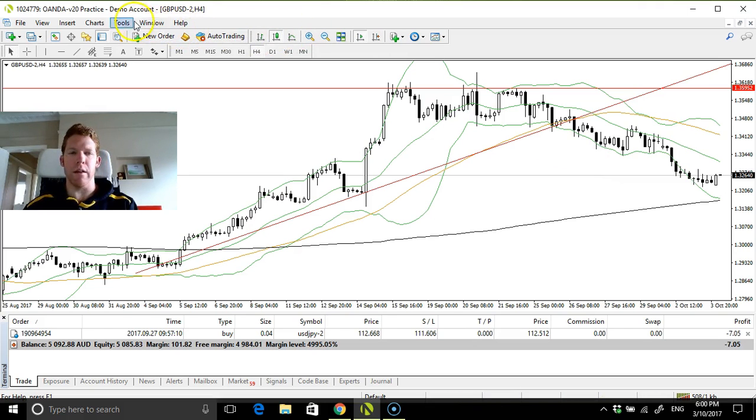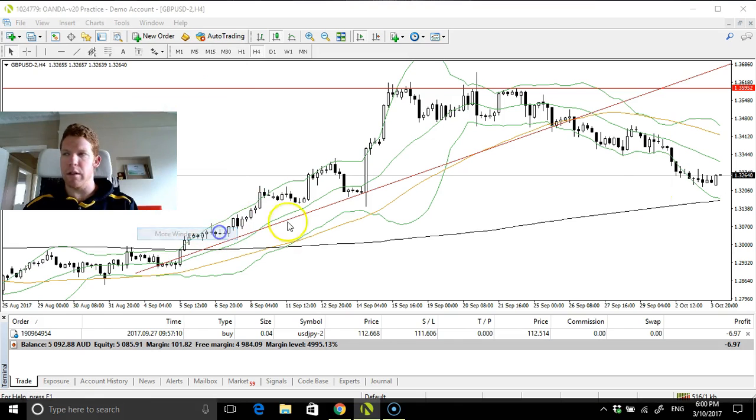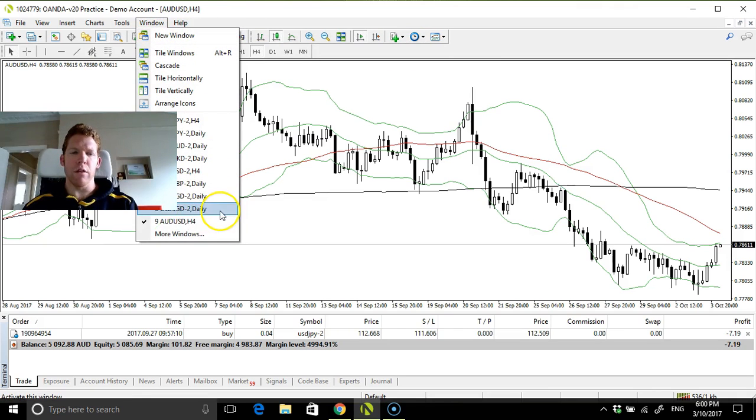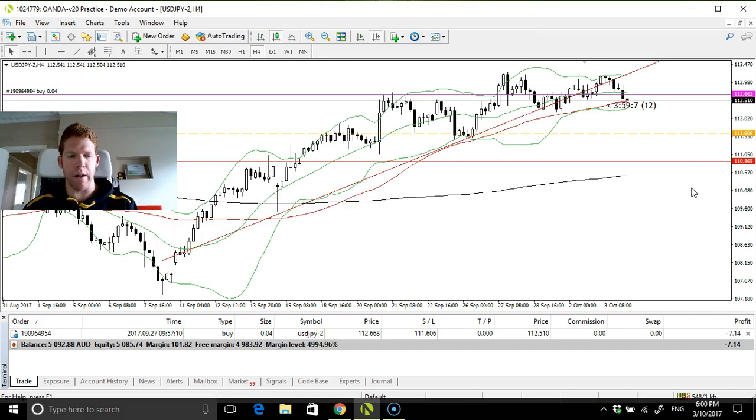Pound — no trade either. Aussie dollar — no trade. Look, to be honest, I think I've already got into the best setup for my particular method of trading.